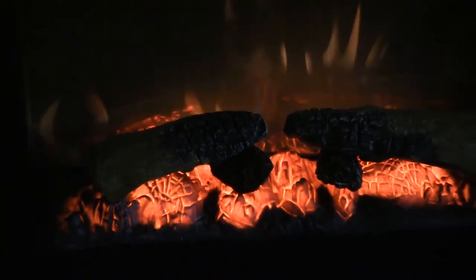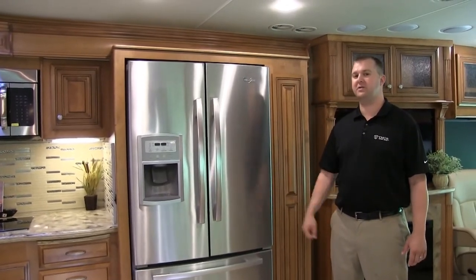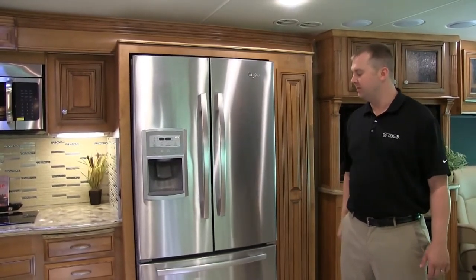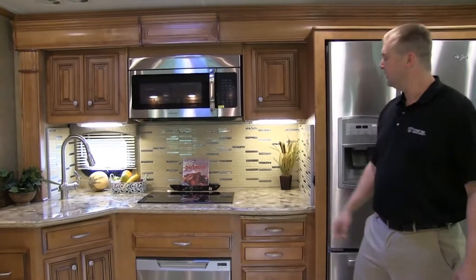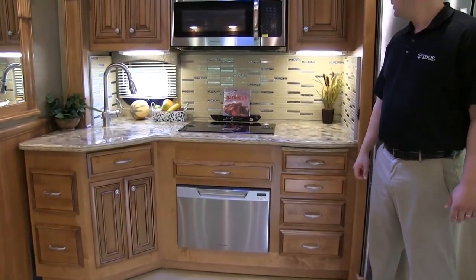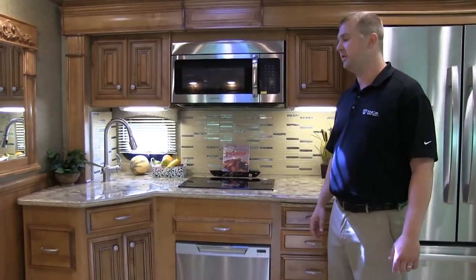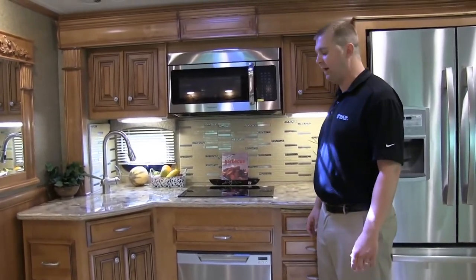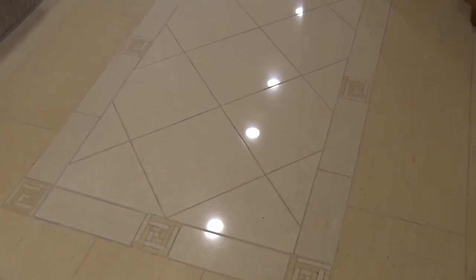We've also added a fireplace standard in all Tuscany models. Here in the galley, we're providing all the residential features of home, starting with a fully electric residential refrigerator with ice and water on the door and a pull-out bottom freezer, a convection microwave, an all-electric induction cooktop, and a stainless dishwasher drawer. We've also gone to a new LG HiMax countertop with a brand new edge and color design for this year. The backsplash is fully tiled and matches our polished tile flooring with a new decorative tile inlay for this model year.